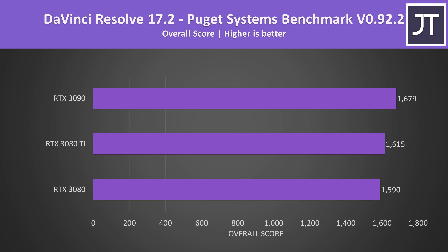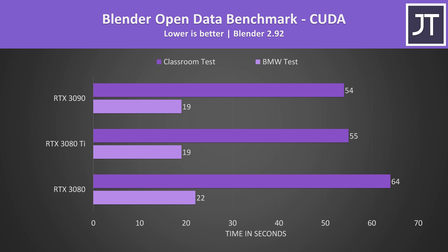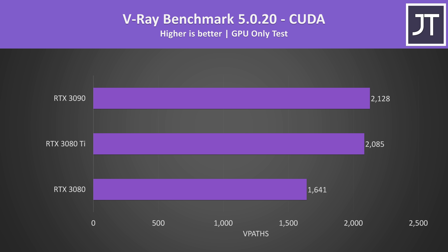Let's check out some content creator workloads — it's not all just about gaming. In DaVinci Resolve with the Puget Systems benchmark, all three are scoring quite closely, though the gap between the 3090 and 3080 Ti was larger compared to the 3080 and 3080 Ti, possibly due to the memory. In Adobe Premiere the scores are even closer, with the 3080 Ti and 3090 essentially the same. In Blender using CUDA, the 3080 Ti and 3090 were basically scoring the same, while the 3080 was a little slower. In V-Ray 2, another CUDA test, the 3090's score is just 2% higher than the 3080 Ti, while the 3080 Ti scored 27% higher than the 3080 — though the CUDA core increase is 18% with the Ti.